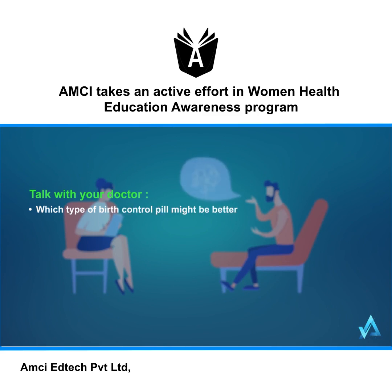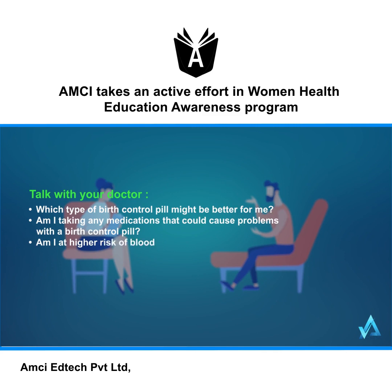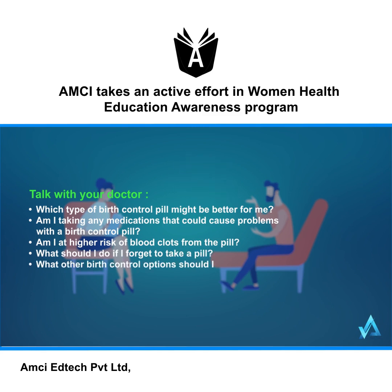Talk with your doctor about: which type of birth control pill might be better for you, whether any medications you're taking could cause problems with a birth control pill, whether you're at higher risk of blood clots from the pill, what you should do if you forget to take a pill, and what other birth control options you should consider.